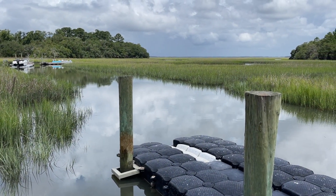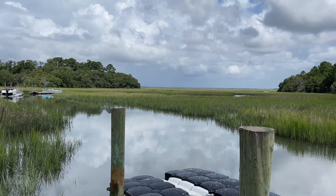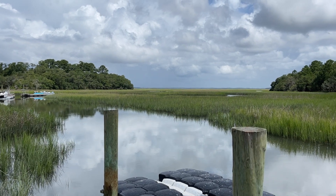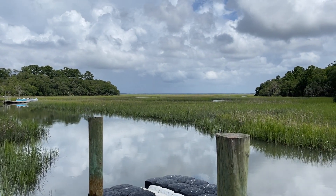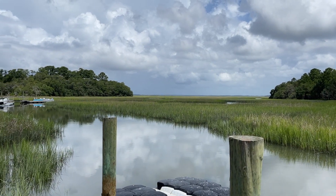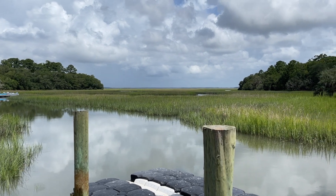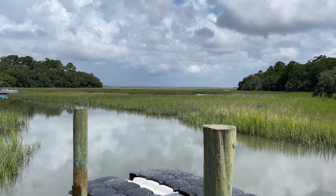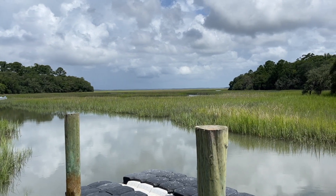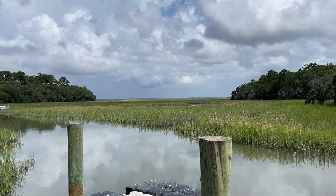One thing about this creek that I think is really important to know is that just down the road from here is Steamboat Landing, and you'll be able to launch your boat onto Steamboat Creek and get your boat over here in no time at all. And from your dock, this little creek winds around into West Bank Creek, and from West Bank Creek you'll be able to head to the North Edisto River.